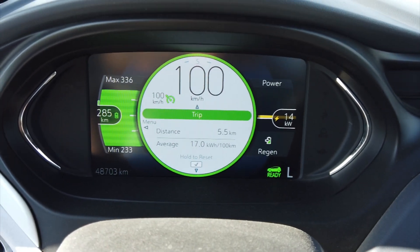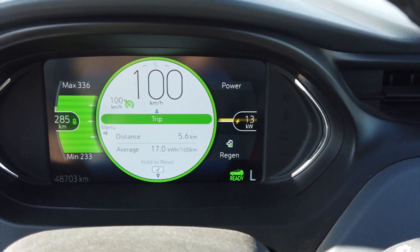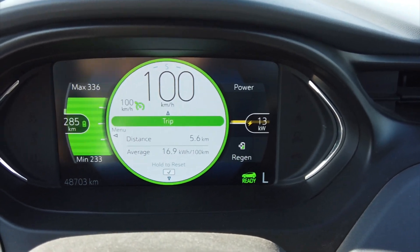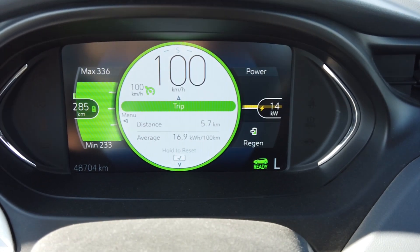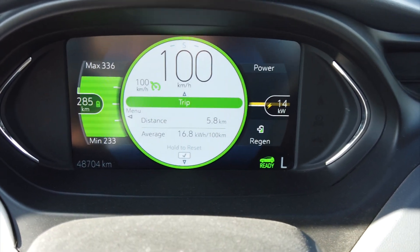As I travel down the road at 100 kilometers an hour, you can see the estimates — I have 285 kilometer range based on what I've done in the last 150 miles probably.